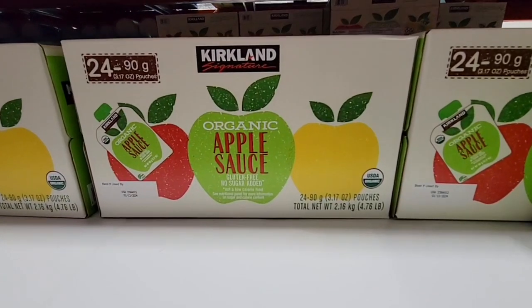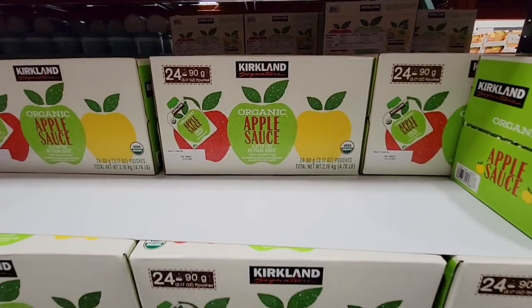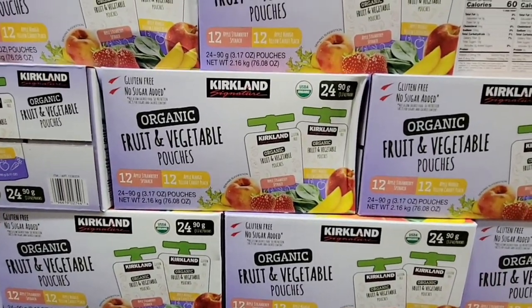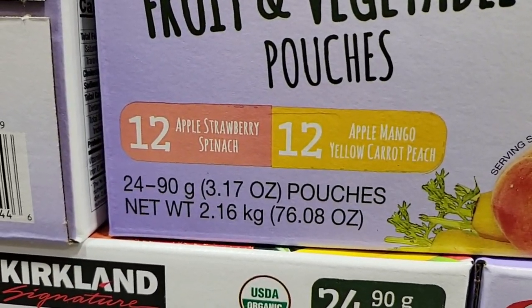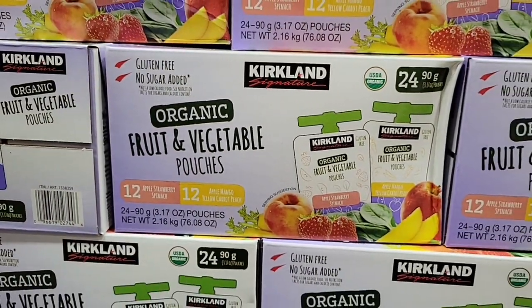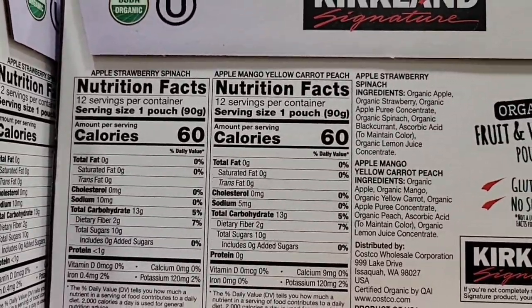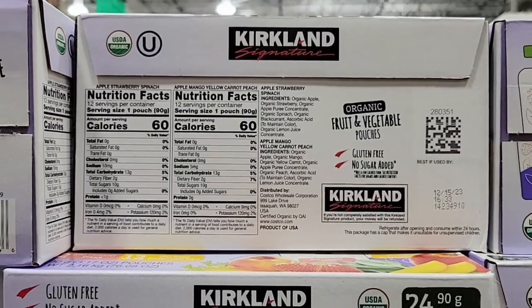And then the organic applesauce — I love these little to-go pouches. It's a box of 24 and this is for both kids and adults. $11.99. And then also the pouches — these are easy to go, fruit and vegetable. So there's apple strawberry spinach, and apple mango with carrots. This one is gluten-free at $11.89. 60 calories each, and no additional sugar added, which is always a plus.